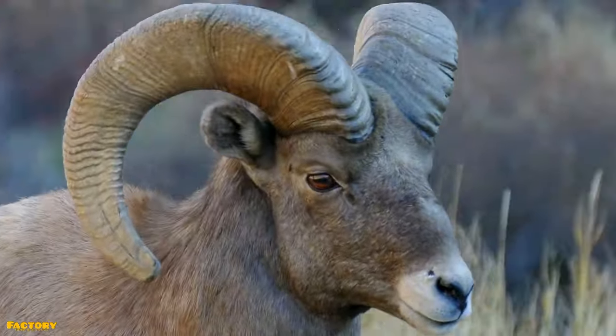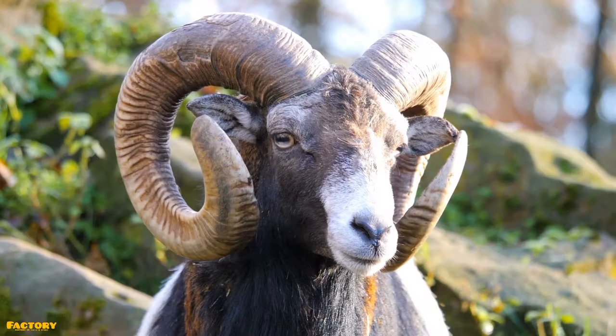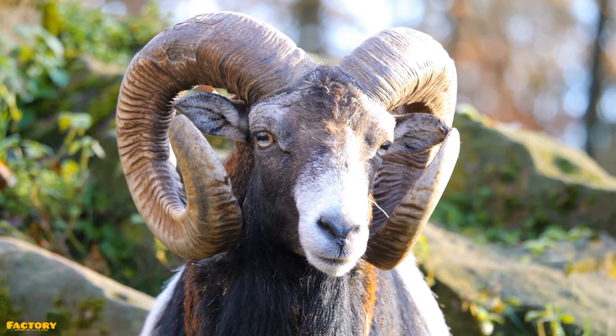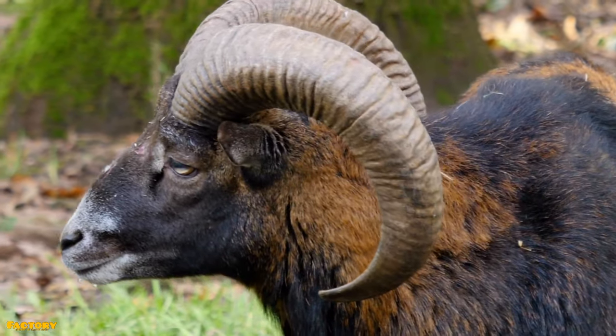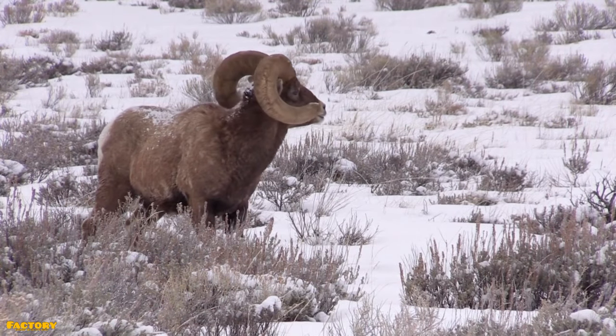Sorry goat fans, the mountain goat couldn't really do it, but the mountaineering bighorn sheep could. Bighorns have large thick horns on the top of their heads. These are distinct from antlers, which are 100% made of bone. Horns are keratin sheaths that surround a bony core. Antlers usually fall off and regrow regularly, but bighorn horns stick around.